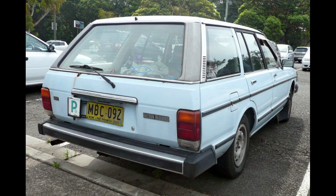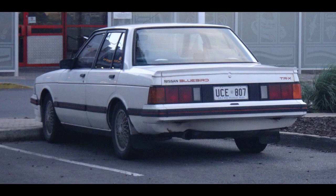The 910 name was never used in Australia. This is the generation that spawned the S130 Fairlady Z, and in turn, the Z31 and Z32 Fairlady Zs using updated versions of the platform of this generation.